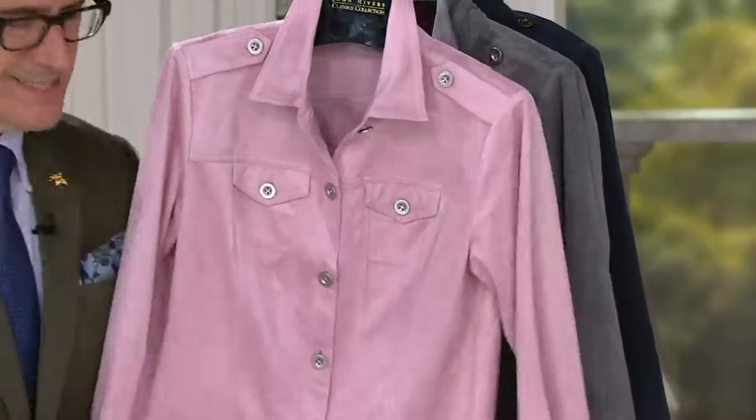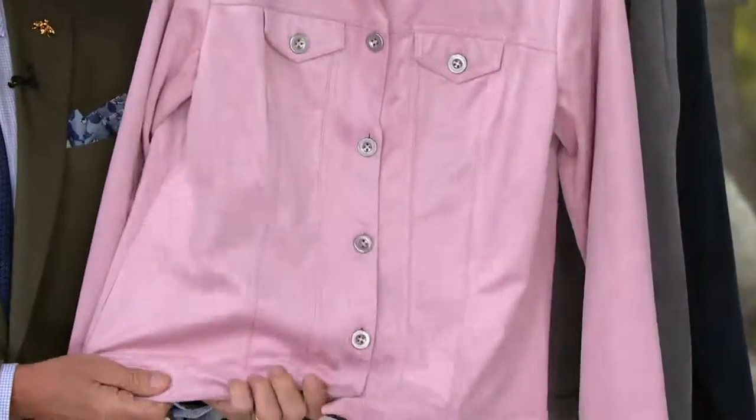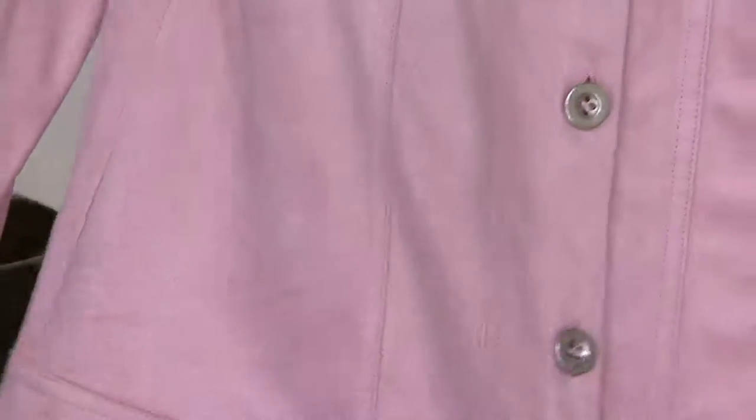In this case, because it's outerwear — because it is that jacket you're going to wear as a jacket jacket — we actually did this in a slightly beefier suede. So it's going to feel more like a proper outerwear piece. Yeah, I mean, really.